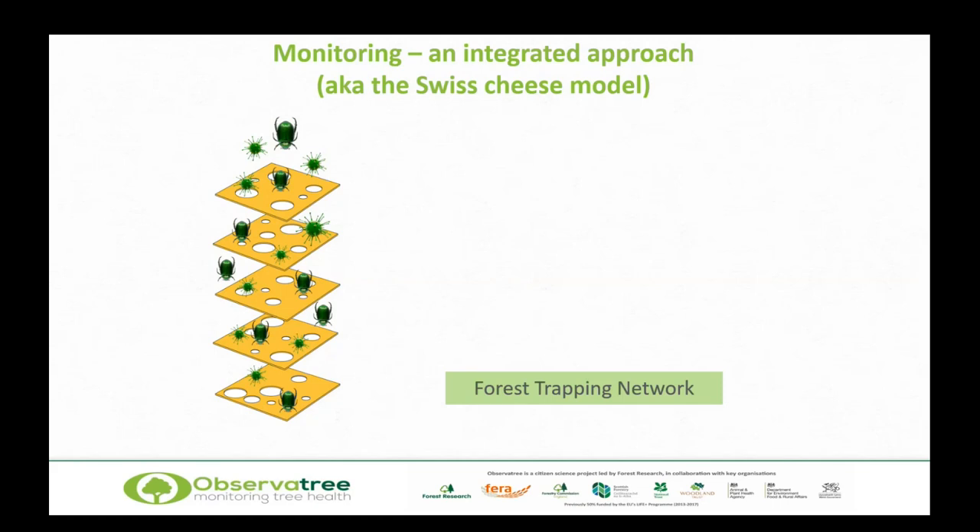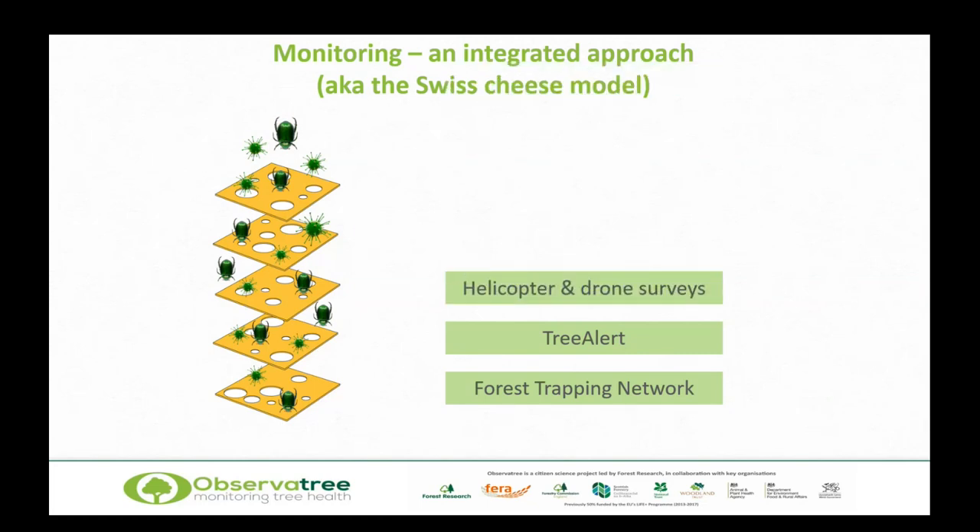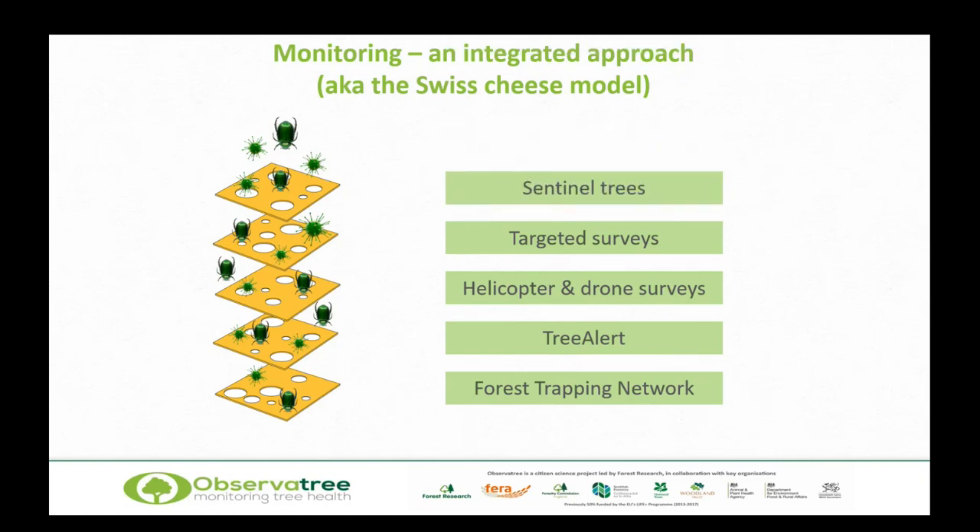We've got things like the Forest Trapping Network, set up across the UK. You may have seen recently in the press reports of Ips typographus picked up in Scotland — a single beetle found as part of this network. We've got Tree Alert, the central reporting system for tree pests and diseases in the UK, open to all. There are also more targeted things like helicopter and drone surveys for Phytophthora. And targeted surveys — for example, we looked at oak lace bug and plane lace bug; none were found, so we're pretty comfortable that one isn't out in the wider environment. And then we've got sentinel trees as one of those layers as well.